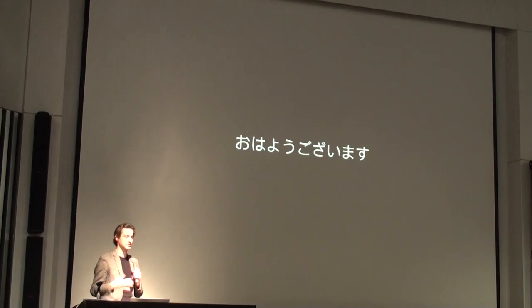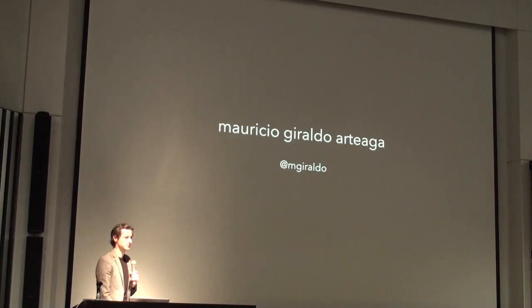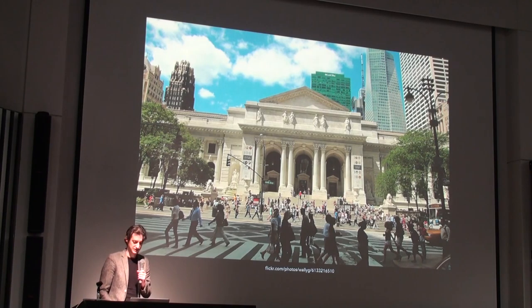I am originally from Colombia, we speak Spanish — buenos dias. My name is Mauricio. Thank you very much, Mori-san and Iida-san and Osio Japan for having me here, it is a privilege. I work at the New York Public Library — if you've never been, this is the building I work in, this is my office. It's a very nice building.